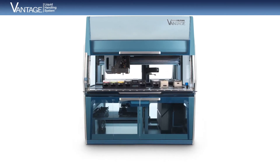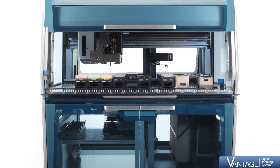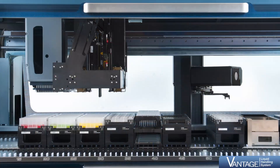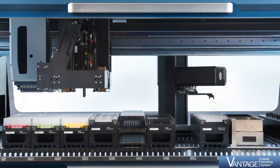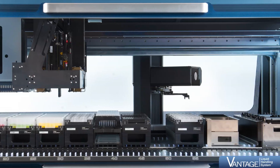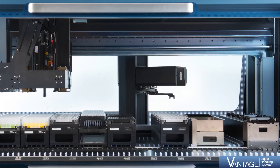The new Hamilton Vantage Liquid Handling System is the latest addition to the Hamilton Robotics portfolio. It is designed to easily automate and integrate your laboratory process all in one platform. The Vantage Liquid Handling System features cutting-edge pipetting channels, efficient robotics, and plenty of space for labware, consumables, and third-party devices.